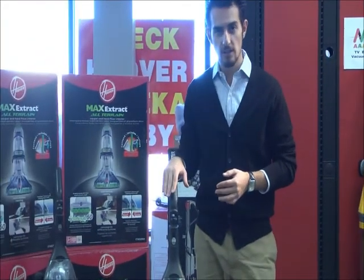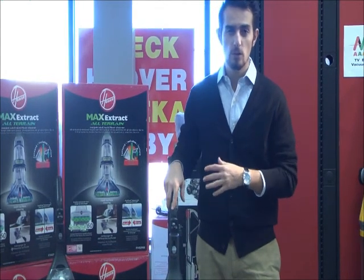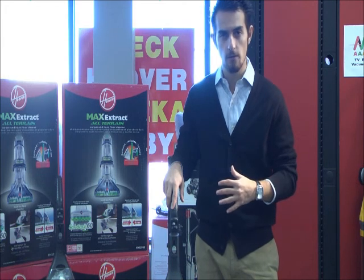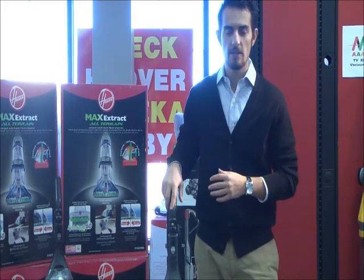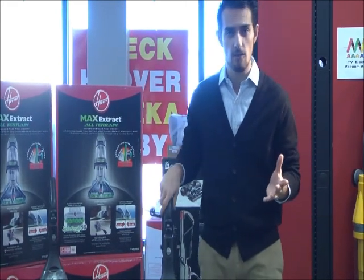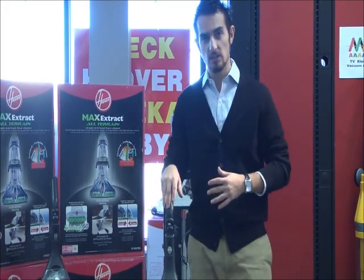The Hoover Self-Propelled Machine is unique because it has a self-propelled feature which reduces the amount of effort required to push the machine back and forth. Hoover's been making machines since 1907 — they've been in the industry a long time and they really know what they're doing when it comes to making a good vacuum. They've consistently designed and made self-propelled machines.